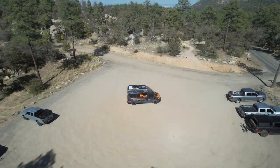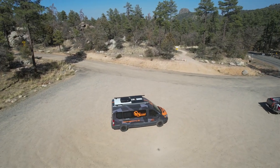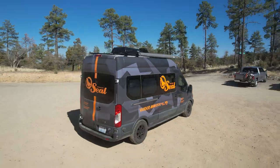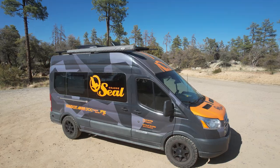We wanted the van to be something that is really comfortable for us to be in between races, because we're on the road almost year-long. When we get done with the race, we want to be back in our little home traveling to the next one, and that's what this has been for us. So let's check it out.